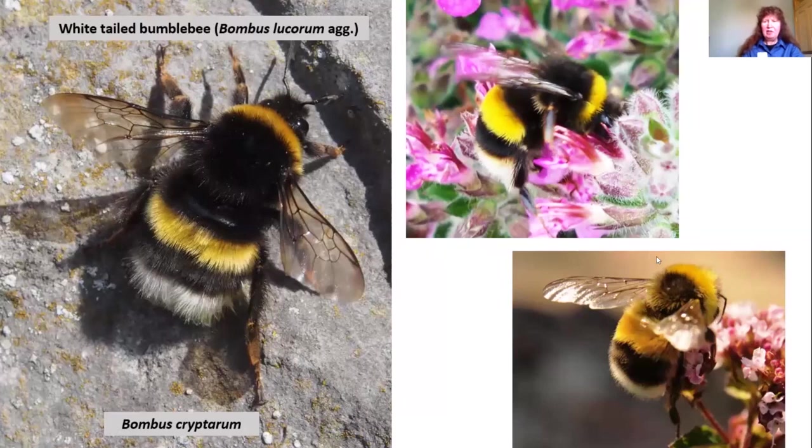Here's the male white-tailed bumblebee — he's got a lot of yellow on the front of him, yellow on his face and very yellow front, and a pure white tail. Remember the buff-tailed males have a slight band of buff above the tail, whereas the white-tailed males are completely white. It's said to be a very common one, but not one that I see here very often.